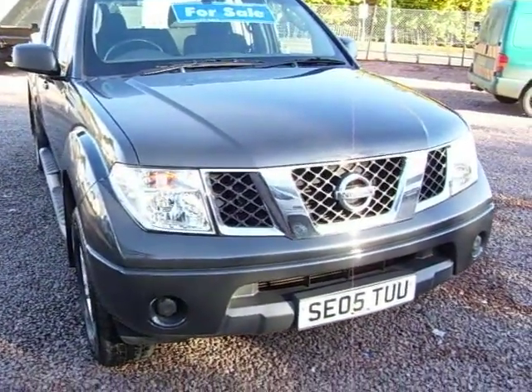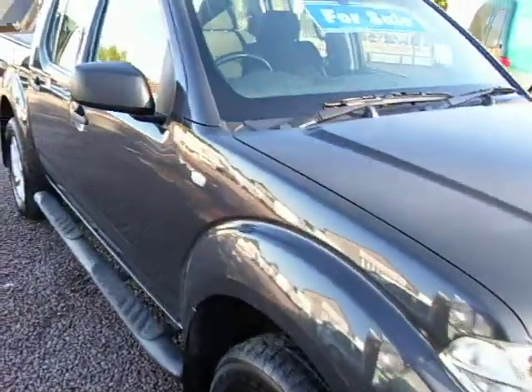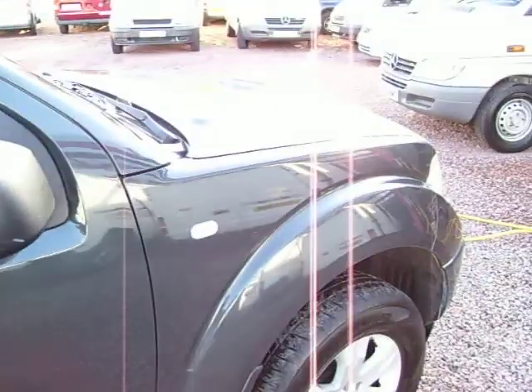Hello there, this one here is a 2005, on a 05 plate, a Nissan Navara. The Navara is a 2.5 DCI, which is a 2.5 turbo diesel engine. It's the SE model.